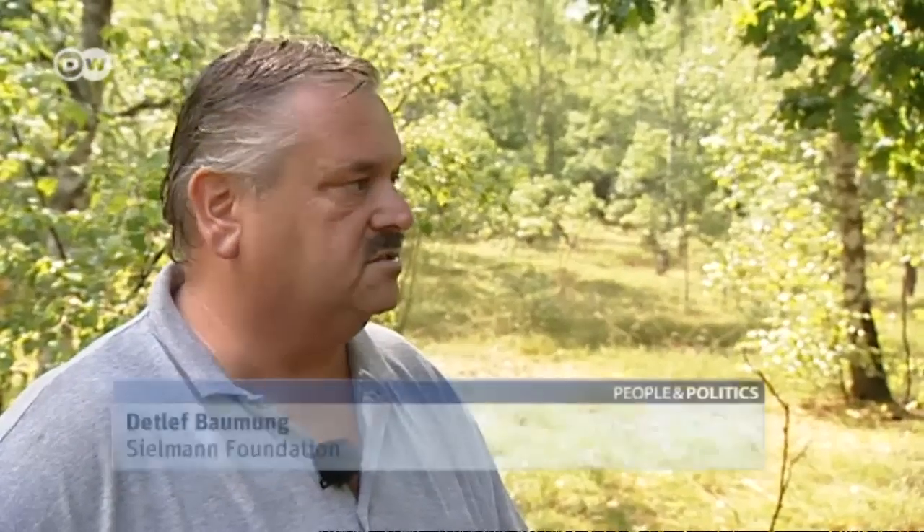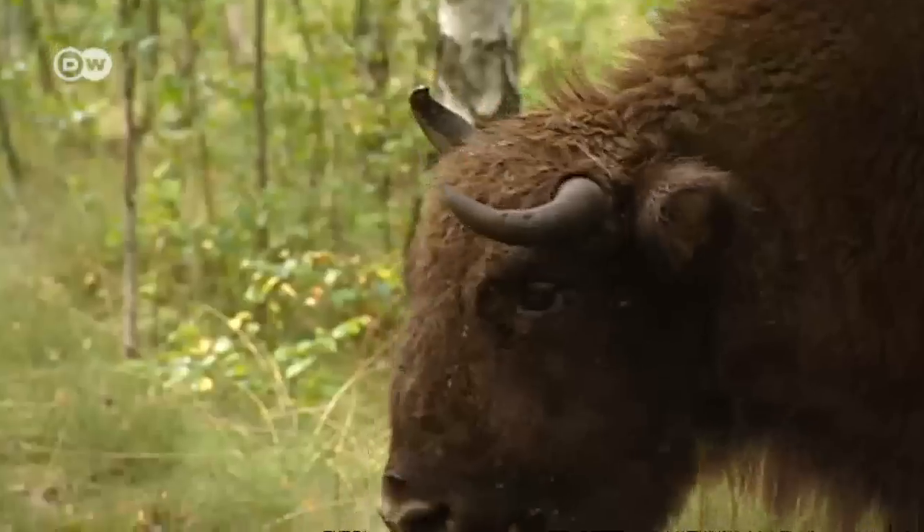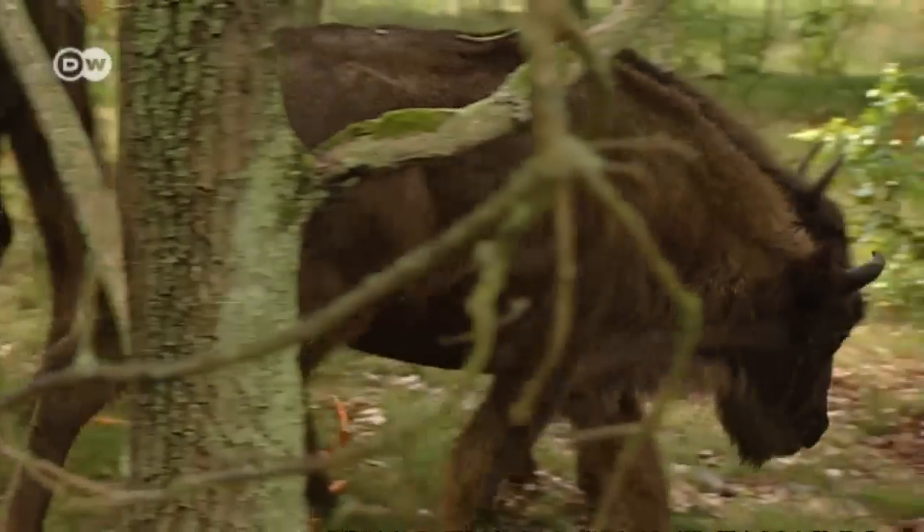They're very robust, very tough. Unlike domestic cattle, they can spend the entire year outdoors without needing shelter or extra food. They get along splendidly with the food available here in the Heath — they're ideal partners for us when it comes to landscape preservation.